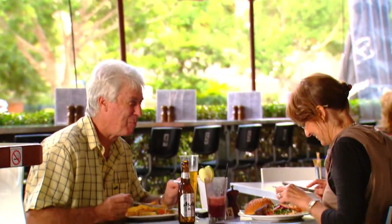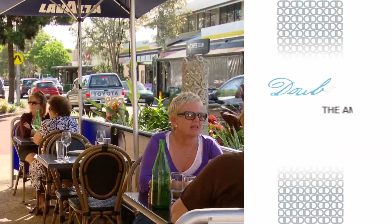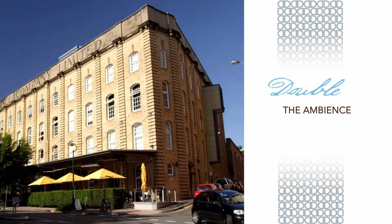With its high-end restaurants, trendy cafes and galleries, the suburb is a thriving residential pocket set amongst the grandeur of the historic wool stores and leafy tree-lined streets.